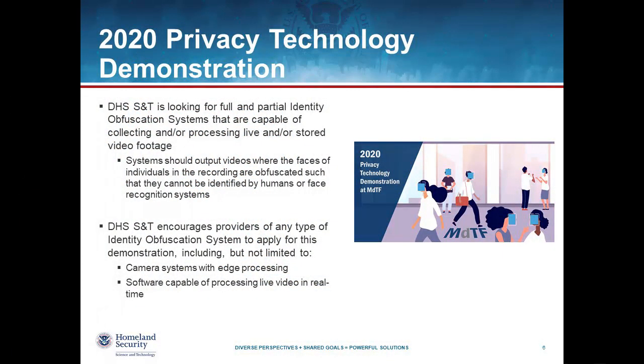What we plan to do with the privacy technology demonstration is to look for full or partial capabilities for systems to obfuscate videos in real time. We are looking for systems that can collect or process live images or stored photos. One situation is where cameras themselves perhaps have advanced processing capabilities and can detect faces and obscure them before the PII is ever exposed. Another is software capable of processing live video in real time and obscuring faces so that people cannot be identified in the videos at all.